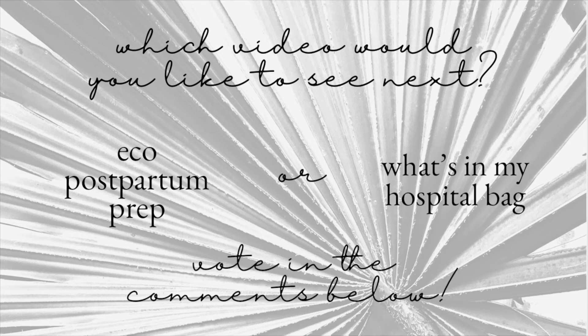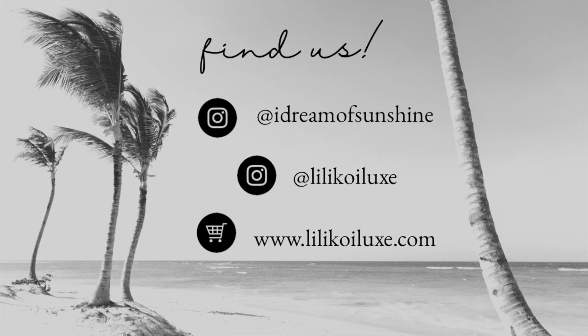Find us on Instagram and check out our website at lilyfoylux.com.